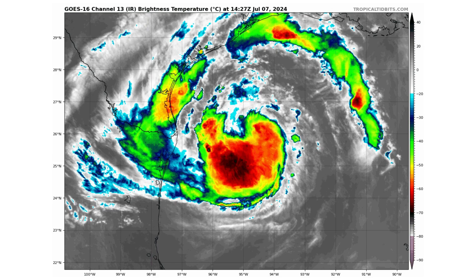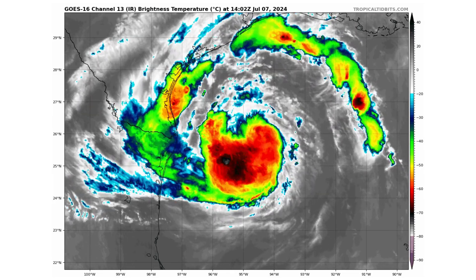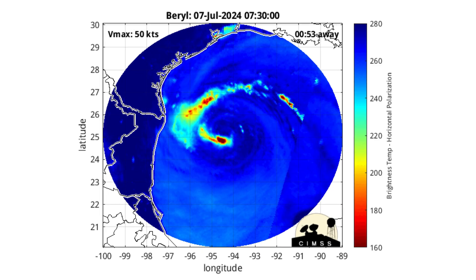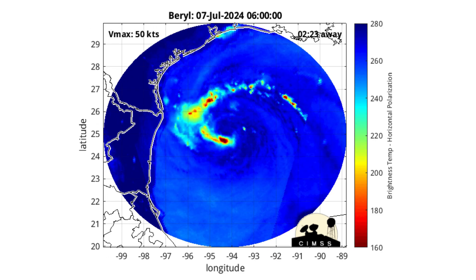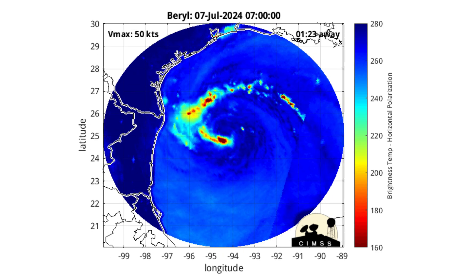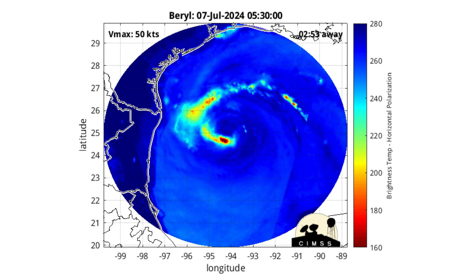Here's the latest satellite image of Tropical Storm Beryl. As you can see, it's getting a lot better organized. It lost a lot of power after making landfall with the Yucatan Peninsula and it took some time to restructure itself, but you can see it's almost quite there. If we look at the latest microwave scans — towards the last frame of those — you can see how it's starting to redevelop that outer eyewall where potential rapid intensification is possible. The forecast is expecting at least a Category 1 hurricane.